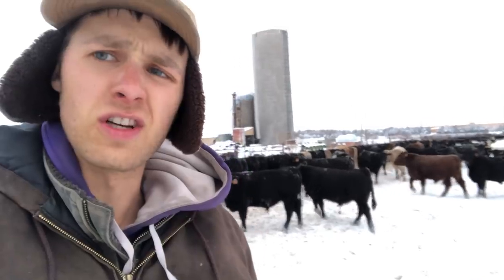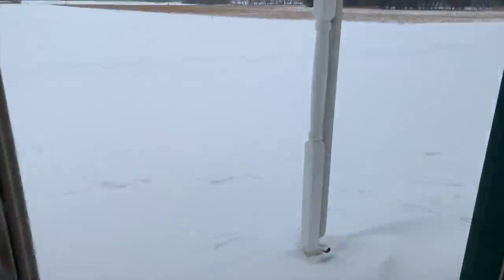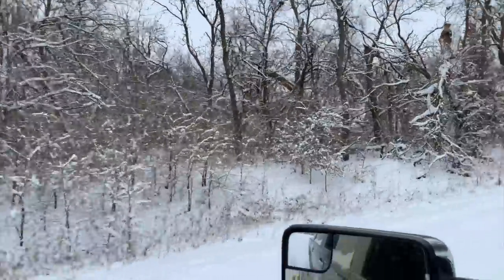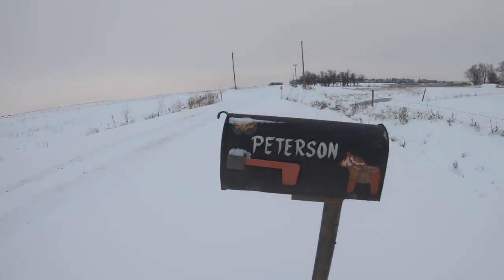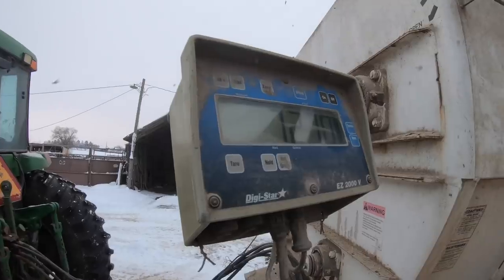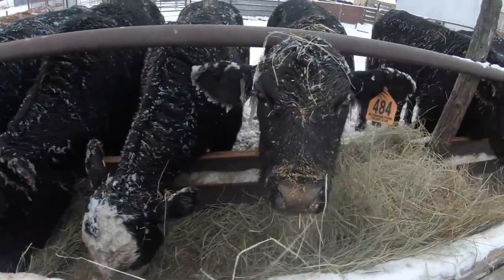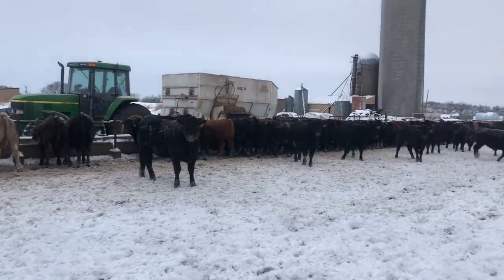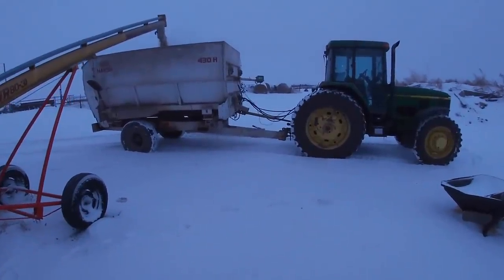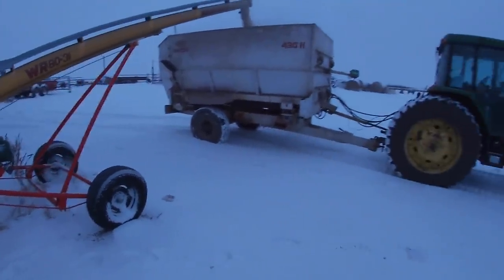It is December 15th. This is definitely the biggest snowstorm that we've gotten this year. There's something about making fresh tracks across freshly fallen snow that is kind of an art to me.